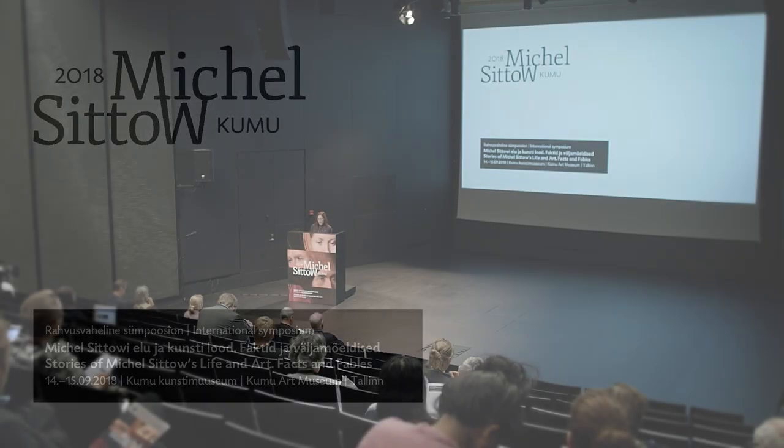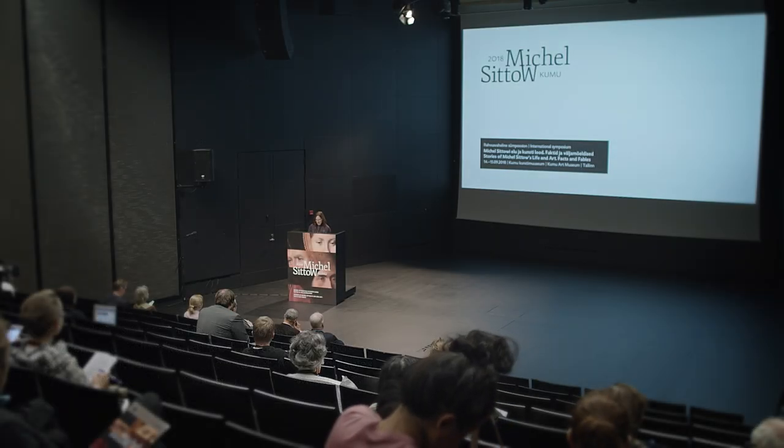Good morning, everyone. Glad to see you here. We will start with our second day. Yesterday, we had a discussion about works attributed to Michael Sittow and what one believes and doesn't believe.